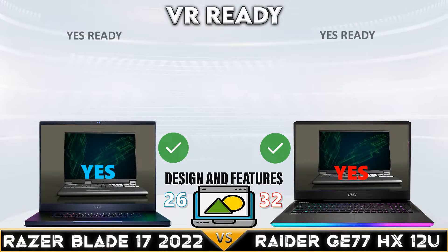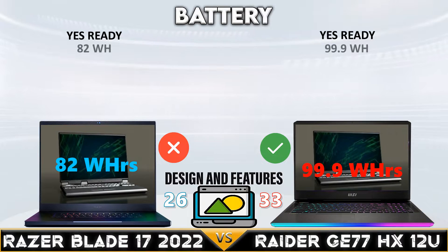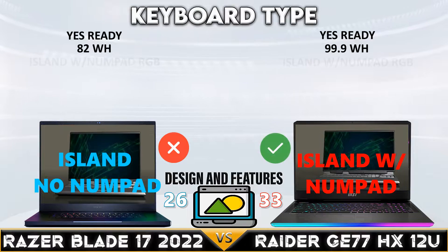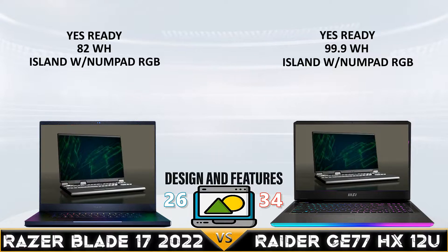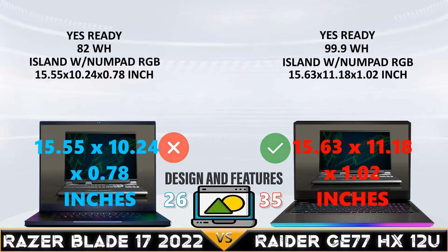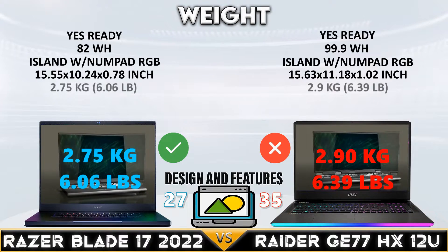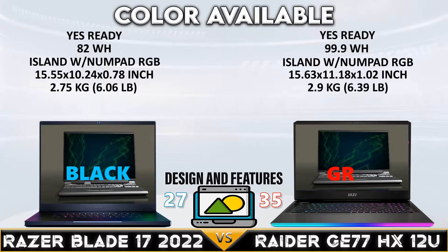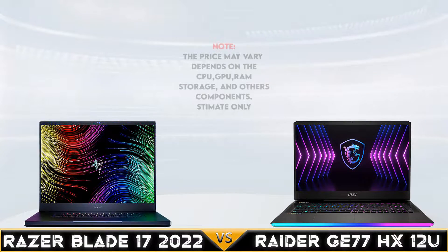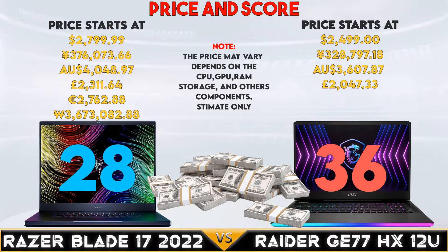We go to the design and features comparison. In this last part, the Raider G77 wins the battery support with a 4-cell 99.9Wh battery.